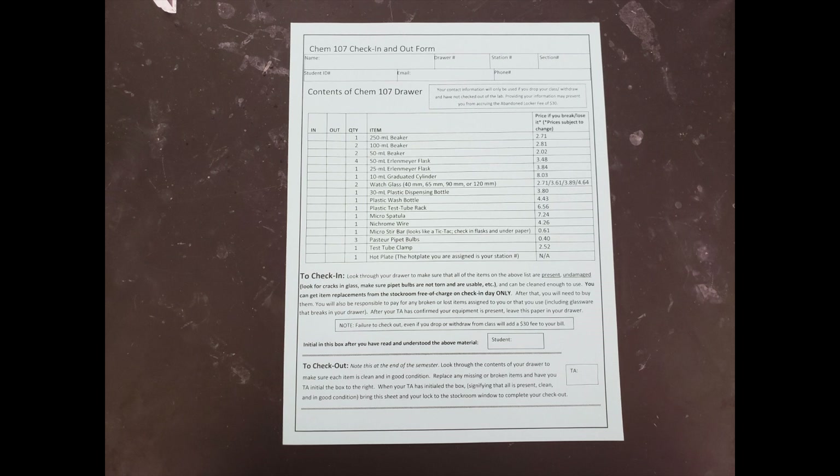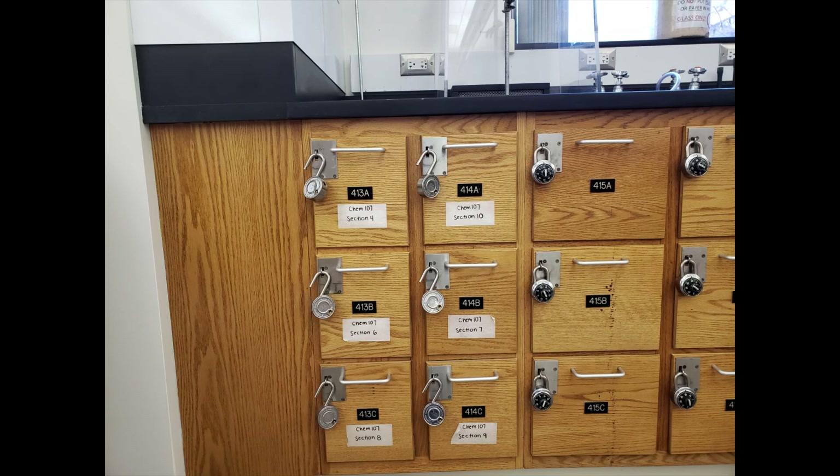If you happen to have anything extra, you should give it to your TA. And if you're missing anything, check with your TA first because they have access to the lost and found from the semester, so they may be able to find a replacement for you.